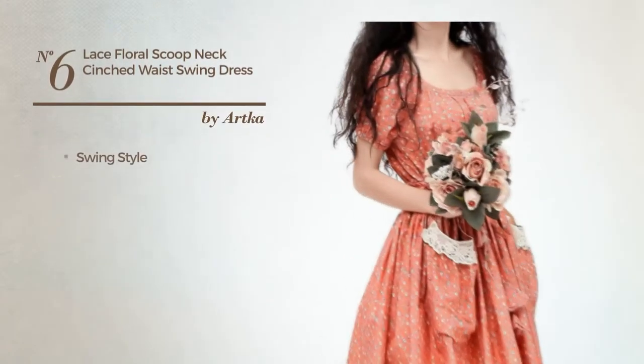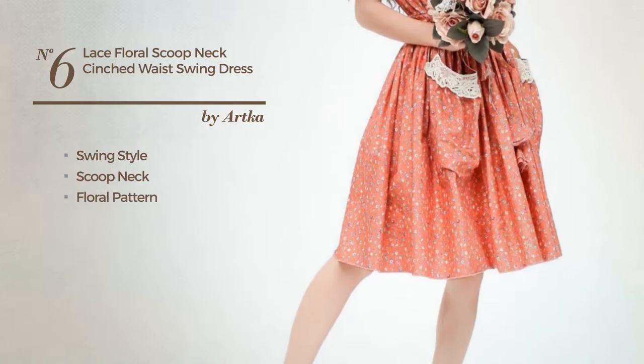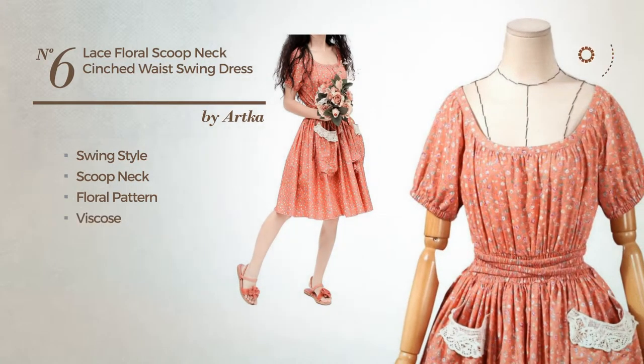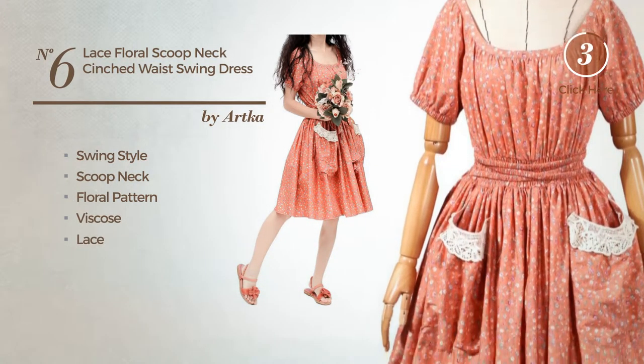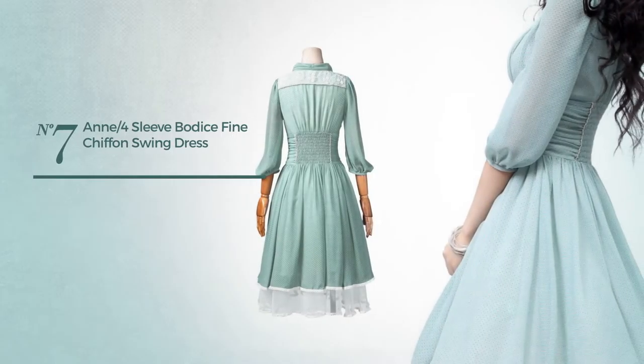Number six: a swing touch in this dress featuring a scoop neck with a floral pattern, made of viscose. Also available in this color in a dress with a floral pattern made of chiffon, styled with embroidery.